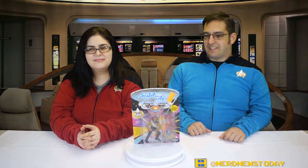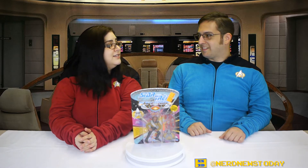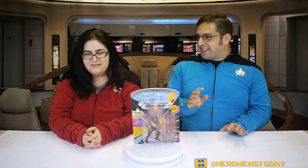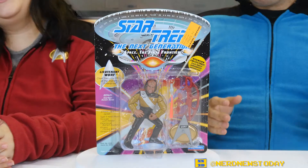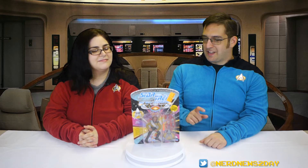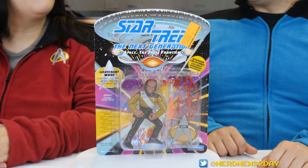Hello, I'm Captain Andrea, and I'm Commander Matthew, and welcome to Trek Back Tuesday. This is the series on Nerd News Today where we seek out new toys and new merchandise from all across the Trek universe to spend our credits on. Today we're looking at Lieutenant Worf from the USS Enterprise, the first Klingon to serve in Starfleet. This is Worf's first action figure, done by Playmates as part of their launch series in 1992 for the TNG line.